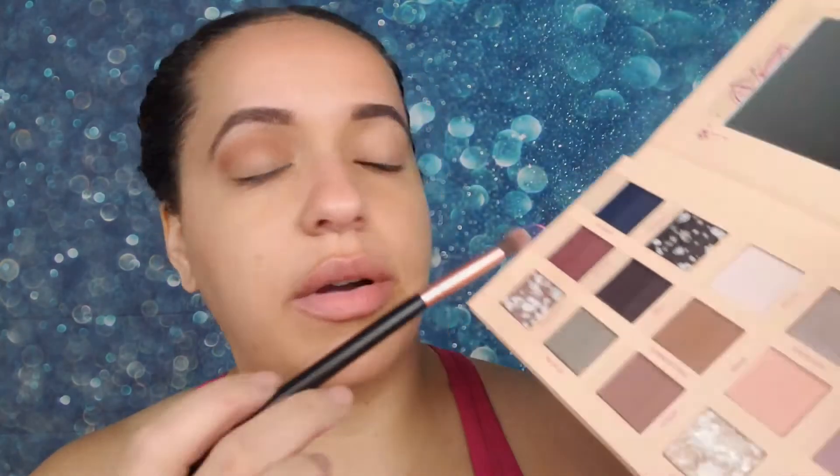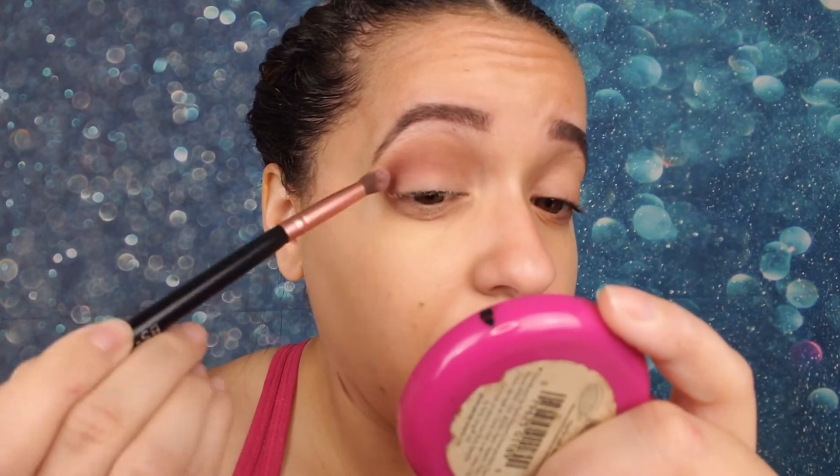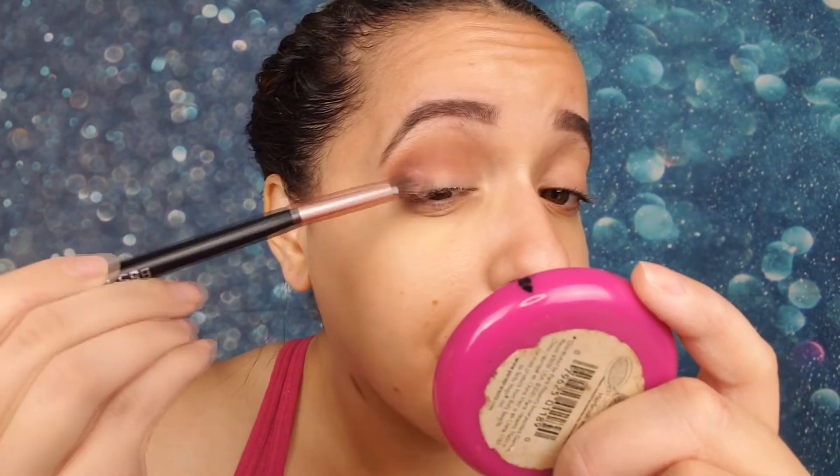It has a weird reddish undertone when it looks very tan in the pan — that's interesting. Next I'm going deeper into the crease with a shade called 'Potion,' focusing it on the outer V. That blended really nicely. Then for the lid I'm going to use the nuanced shade called 'Shadowy' and see how that performs.